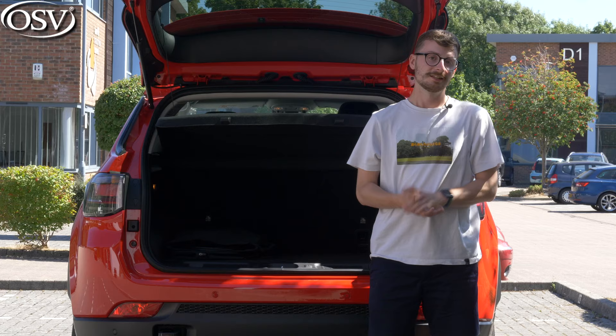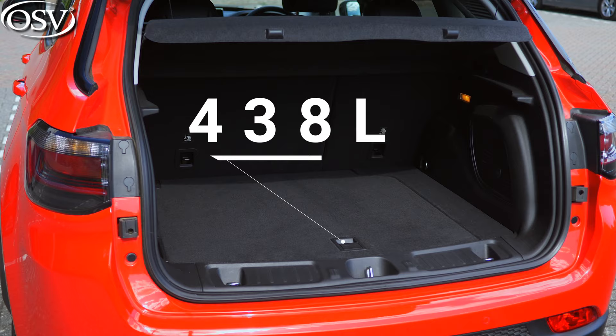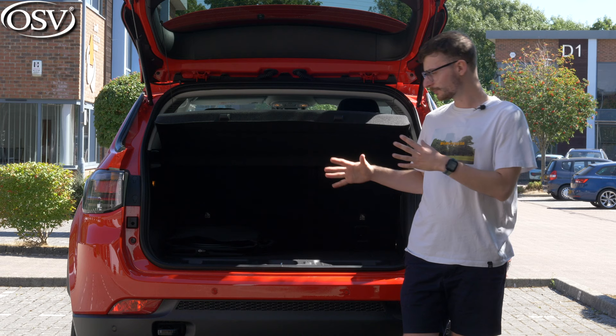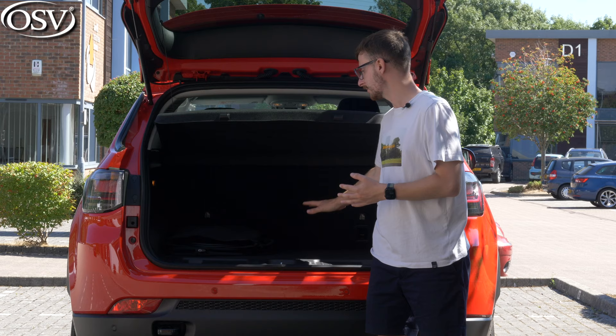The Compass offers 438 litres of boot space. Compared to the Renegade's 351 litres that's quite a bit more, but in comparison to equivalent family SUVs it does fall short — the Peugeot 3008 gives you 520 litres and the new Nissan Qashqai 504 litres. It's worth noting that if you go with the hybrid model, you do lose a tiny bit of storage space due to batteries running underneath the floor.